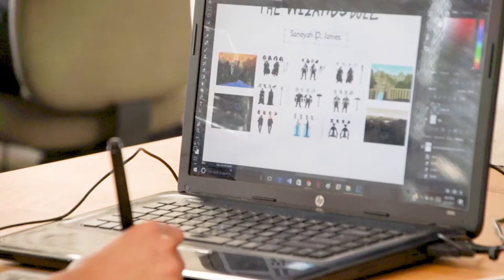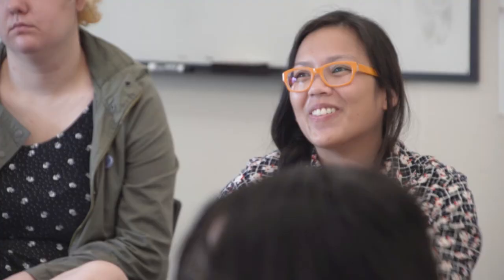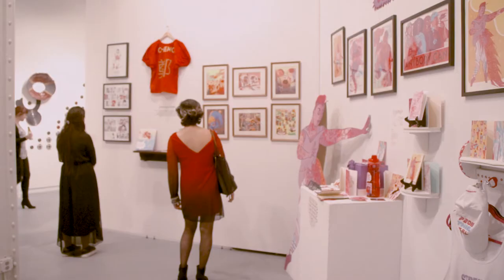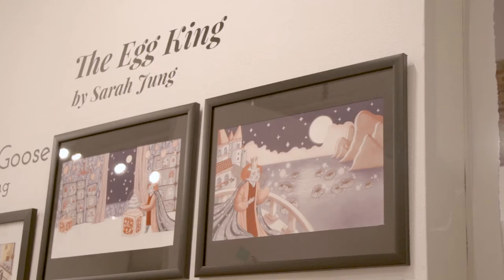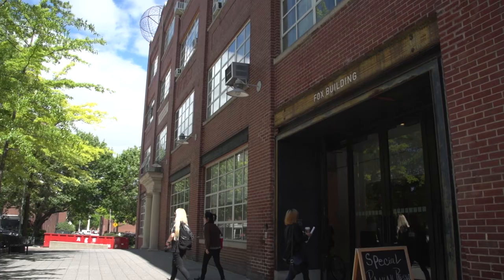I spend a lot of time walking through the studio to see them move from foundation students with a lot of raw talent to when they're seniors and they're putting out a body of work that is professional quality — but you can't help but pick up that energy.